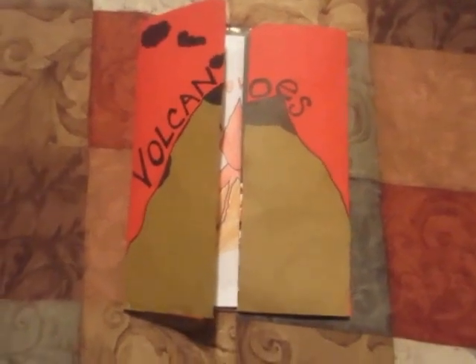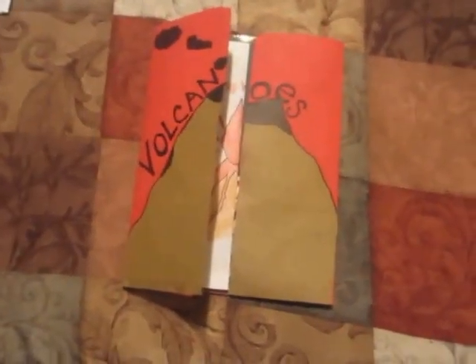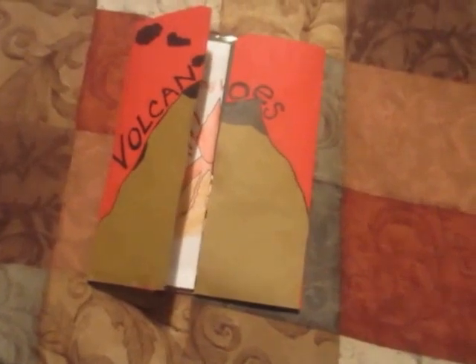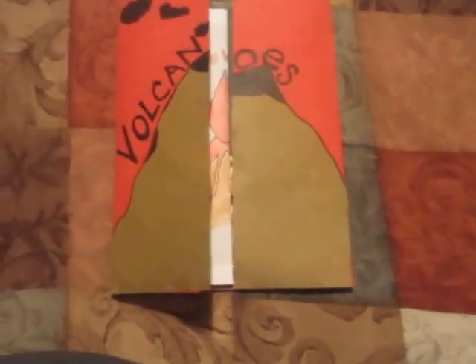Hey guys, so today I'm going to be talking about our volcano lap book. We studied volcanoes for about six weeks and we just recently ended with a big volcano that we built and we've done some experiments with it. That video will be linked below.